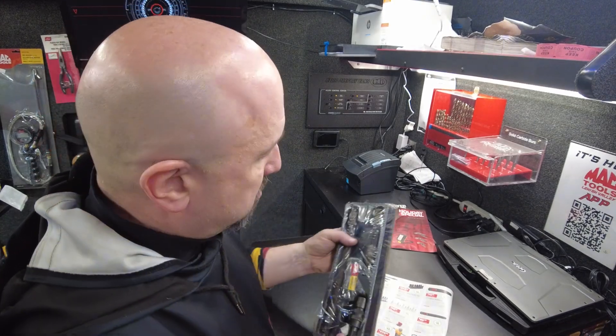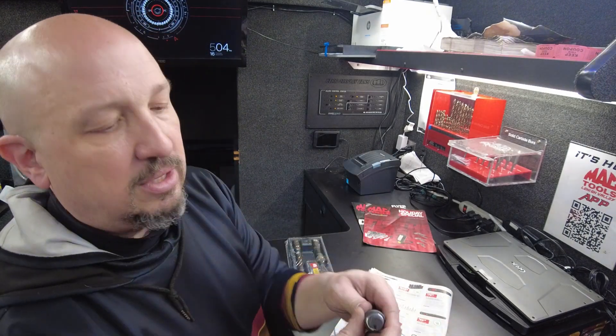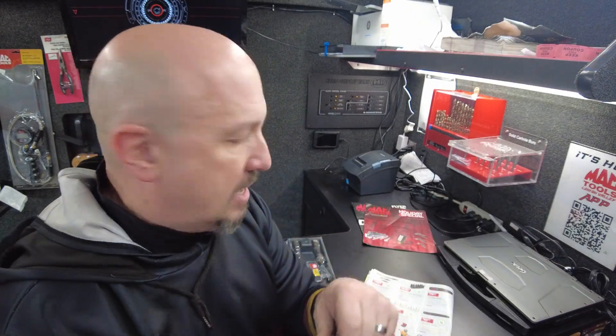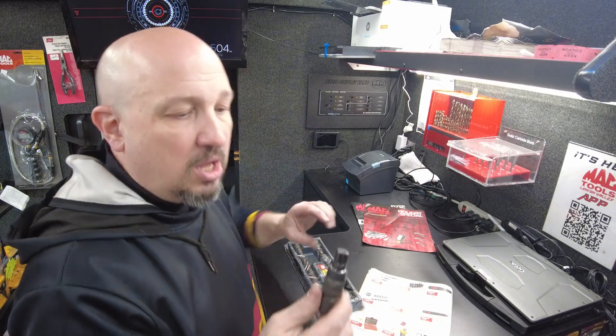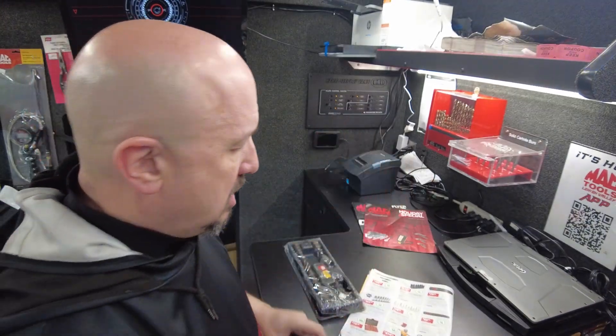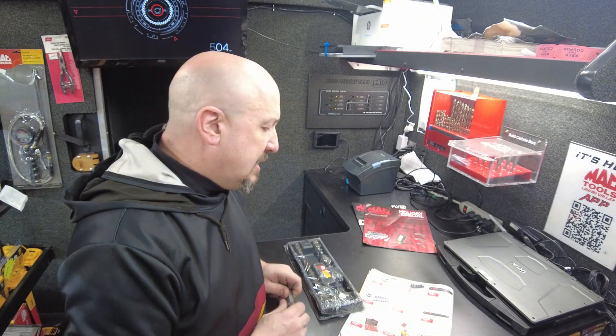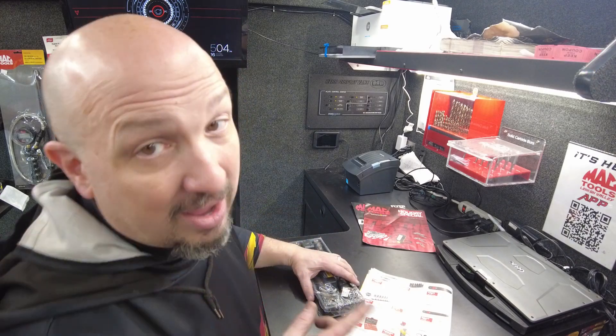Next is $80 off a three-piece impact locking extension set — these lock the socket right onto the extension so it's less likely to stay behind in tight spaces. It's a three-piece set in three-inch, five-inch, and ten-inch lengths, half-inch impact rated. $129.99, that's a savings of $80. Make sure you have your extension set for your half-inch impact.